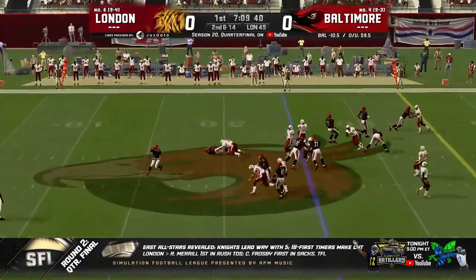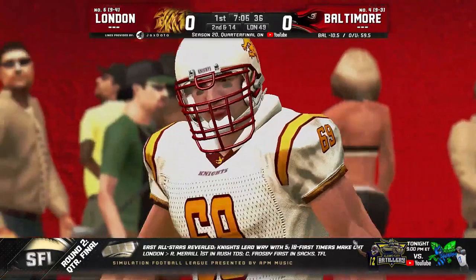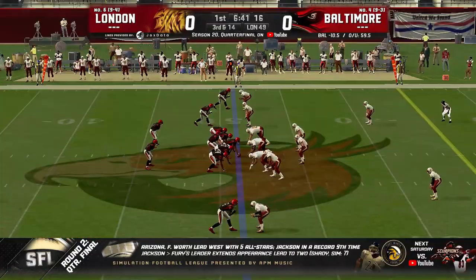Another pro look, first and ten. Hand off to Murray, and he is blown up in the backfield — what a hit! Causes a second and long, and he's been all over the place today against Canton.